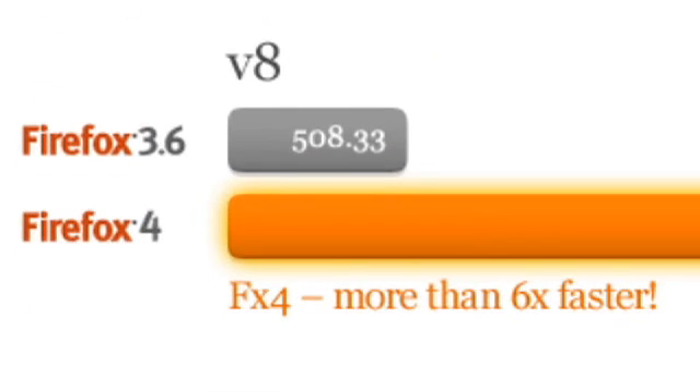We've optimized our startup time, so we pop up a lot sooner and get you onto the web. We've added hardware acceleration, so when you're interacting with pages, scrolling them.